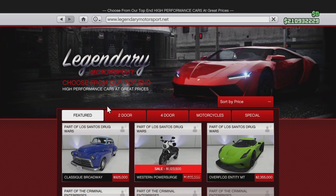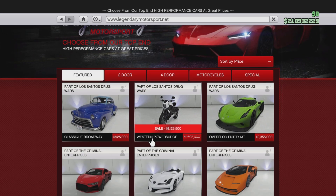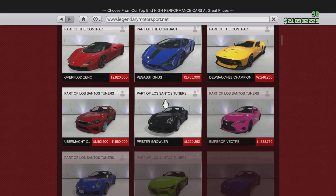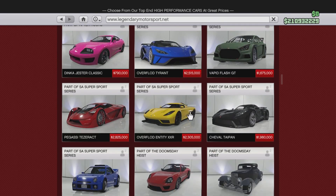Go to Legendary Motorsports. Y'all might hear some sounds in the background — that's my TV, so my bad if y'all can hear that. First, we got the Western Power Surge: it was 1.6 million, now it's 1.1 million. Let's go to the two-door and scroll all the way down to see if anything else is on sale.